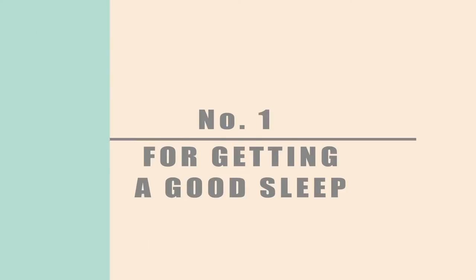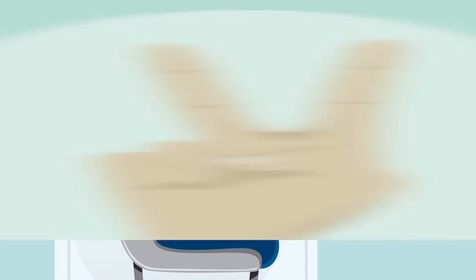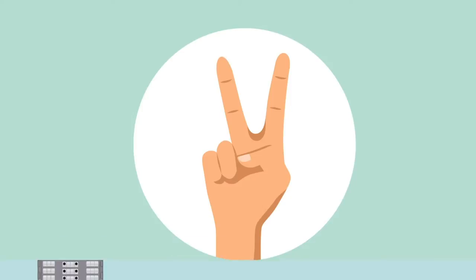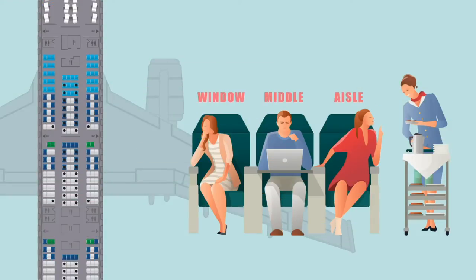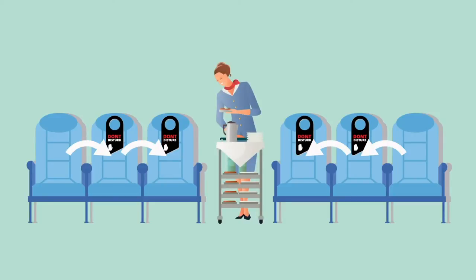Number 1: For getting a good sleep. If shut-eye is your priority, book a window seat. These have the advantage for two reasons. Firstly, there's often more room between the seat and the side of the plane, creating a chance to lean your head. Second, you won't be disturbed when a neighbor needs a middle-of-the-night bathroom trip, or inadvertently nudged awake by an air steward or passenger passing down the aisle.